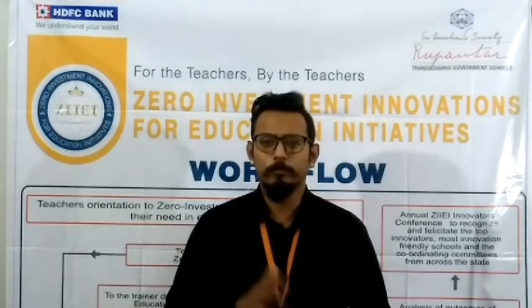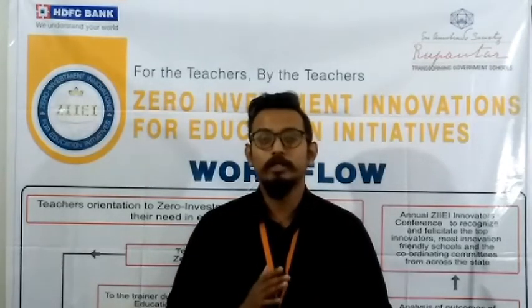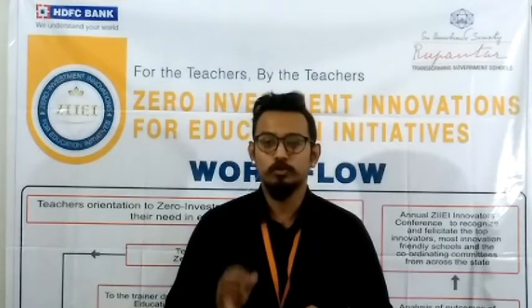Before starting the class, we need to make some pre-arrangements, like taking permission from the management for the field trip, and second, we need to carry some animal charts for each student.